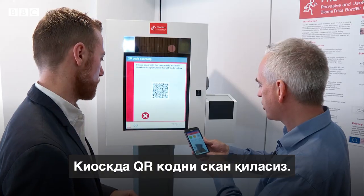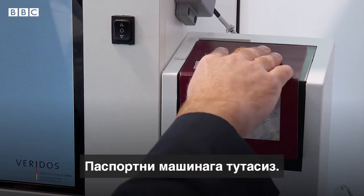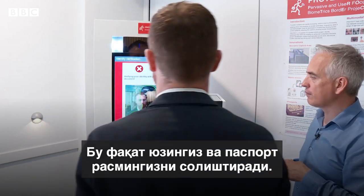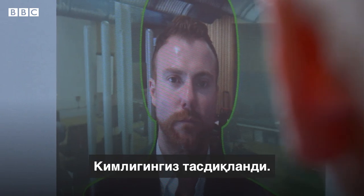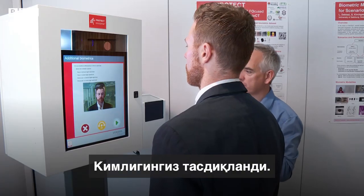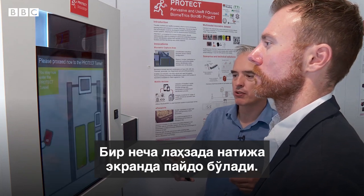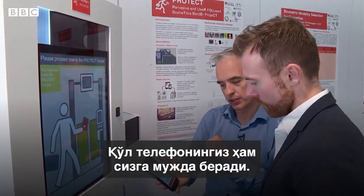We simply scan the QR code on the kiosk, and it asks you to present your passport document onto the reader. Now it's going to ask you to look into the camera, and this is simply to make a match between the passport photo and your live image. So your identity has now been verified, the link has been established. This will be confirmed on the screen — and your mobile phone now says you've been enrolled.